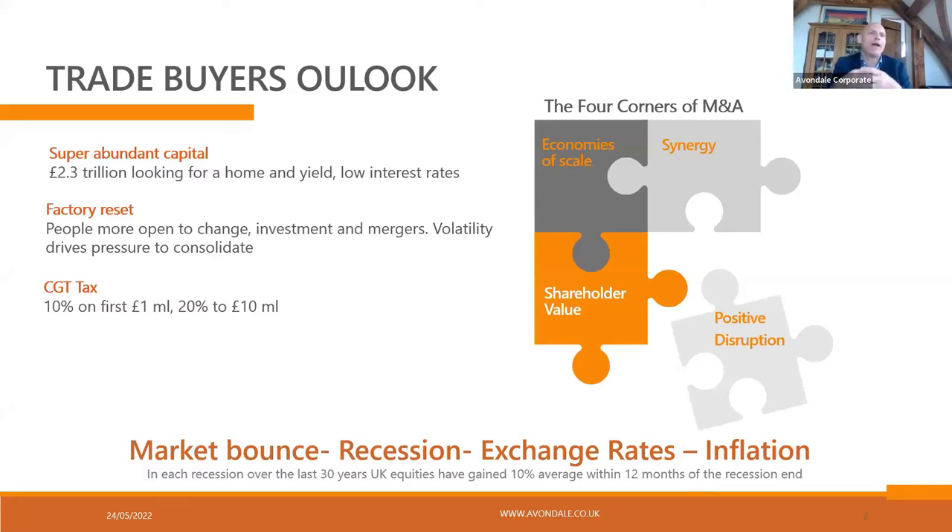Your ideal buyer will get all four of those. We're looking for people with strong balance sheets, and the biggest driver we're seeing in the market is positive disruption. Other drivers from a sale point of view: tax is still relatively benign. Capital gains tax is 10% on the first million, 20% to the second 10 million. There is talk about it moving to 40% — our own bet is 28% — but all it will do is increase value. So there is a window of opportunity for trade acquirers now if that tax is going to change.